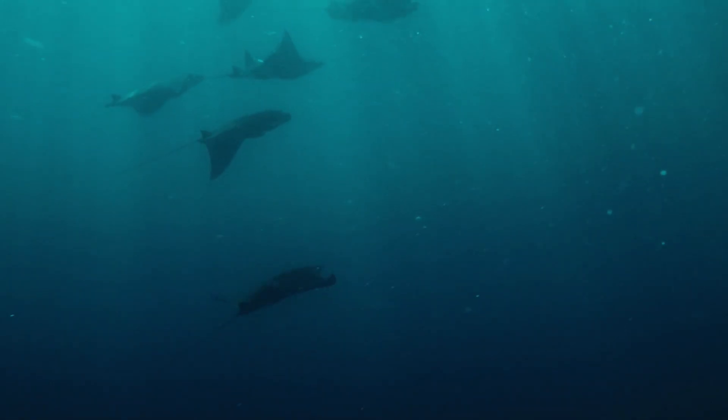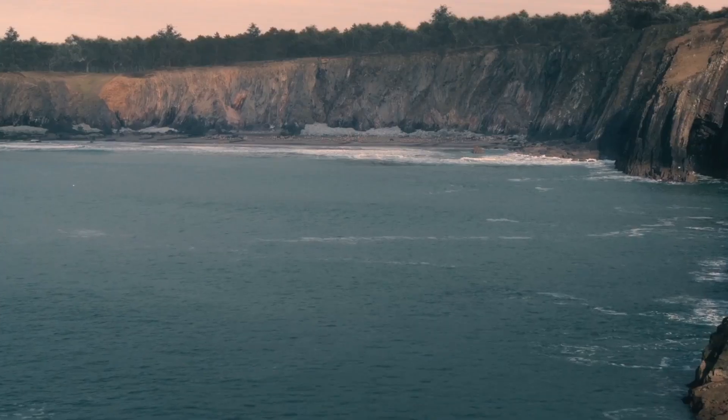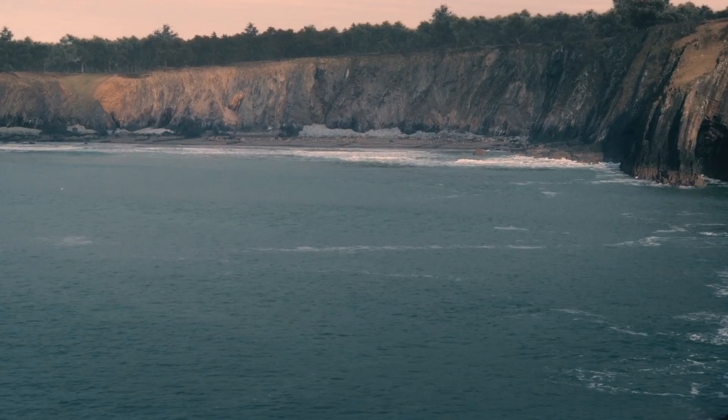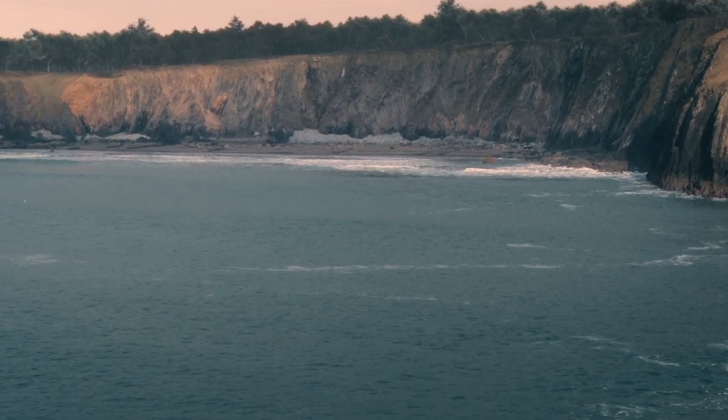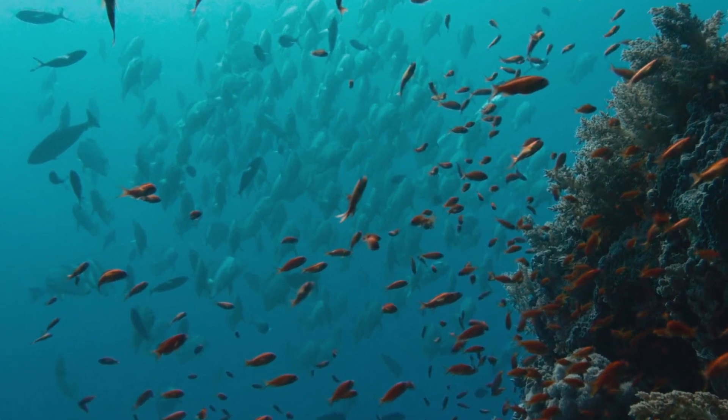That, combined with the richness of the waters, makes them very important habitat. Wherever land meets sea, nutrients rise from the deep, fueling an abundance of life. It's especially rich here in the North Atlantic, where huge shoals of fish come close to the shore.